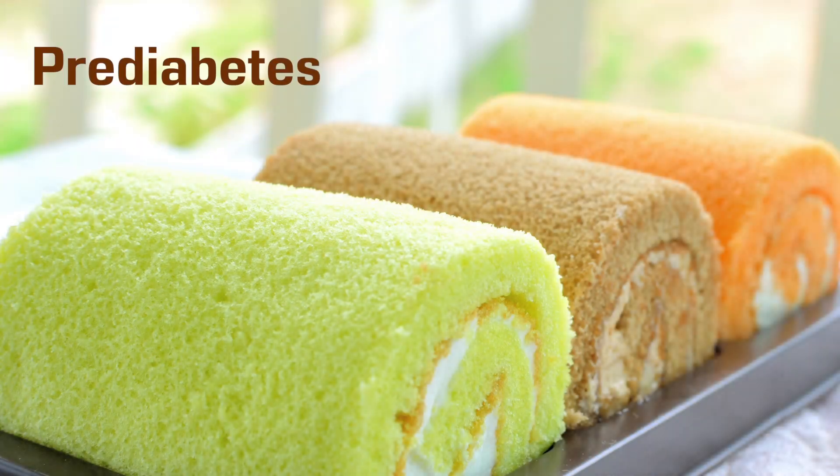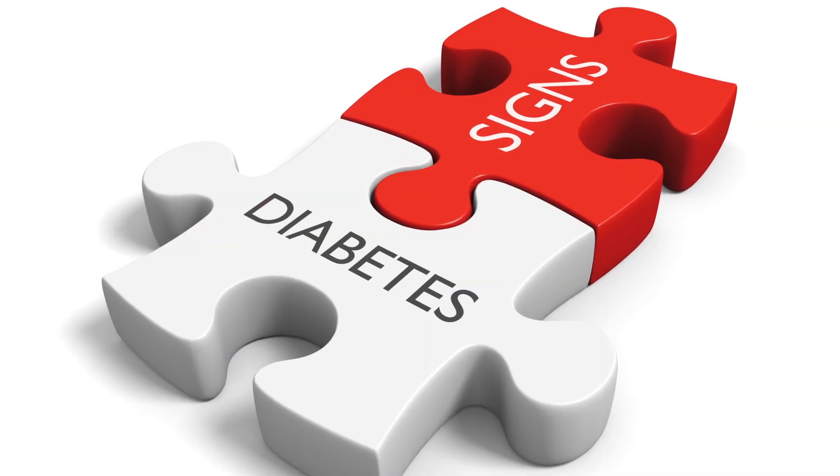Pre-diabetes: what is it and why should you care? Just as the name indicates, pre-diabetes is a warning sign.